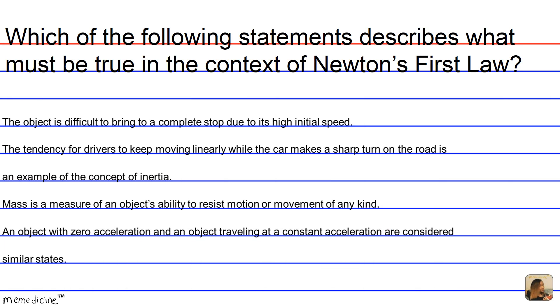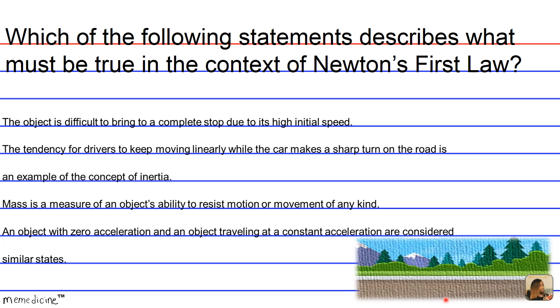So Newton's First Law states that an object at rest, as shown here, will remain at rest, and an object in motion at a constant velocity stays in motion unless an outside unbalanced force acts upon it.